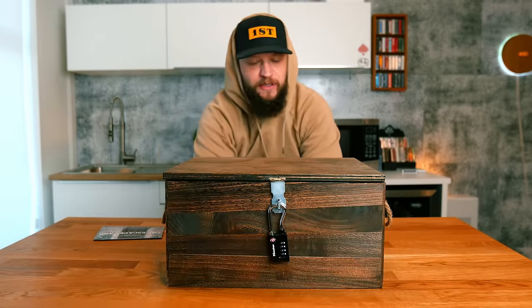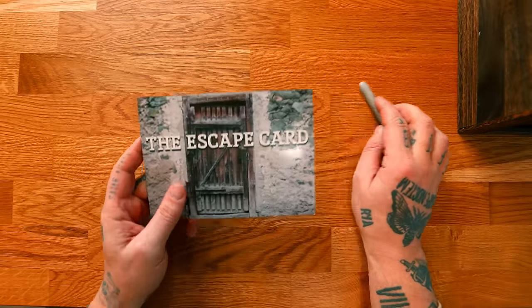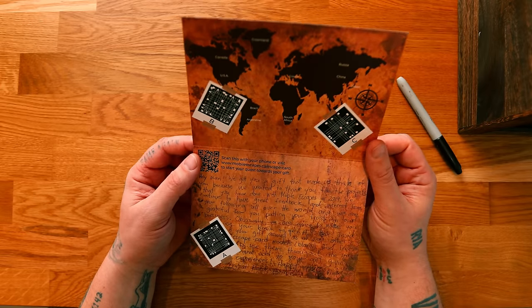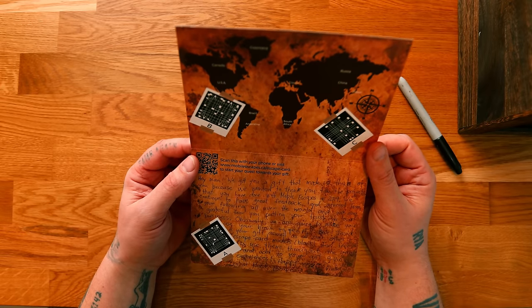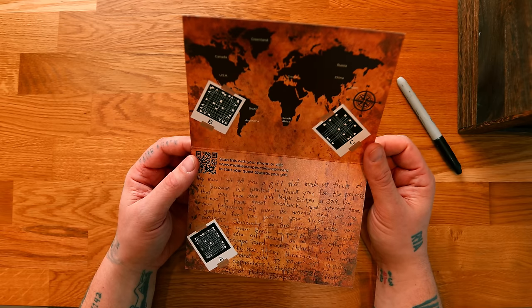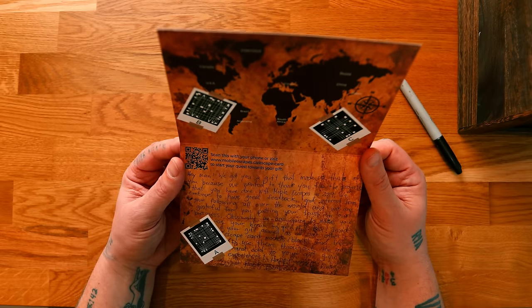There's a lot here. I gotta figure out how this opens. So it came with this card — it says 'the escape card.' Let's read what it says: 'Hey man, we got you a gift that made us think of you because we wanted to thank you for the projects that you've done with Mobile Escapes in 2019. Obviously we're going to make you use your brain to open this box.'